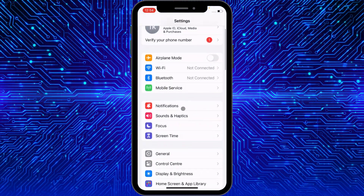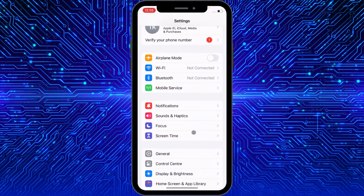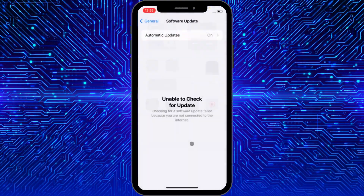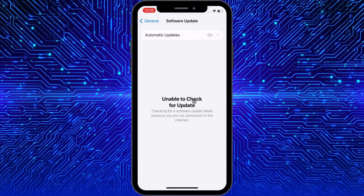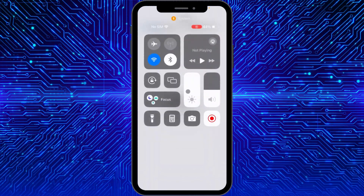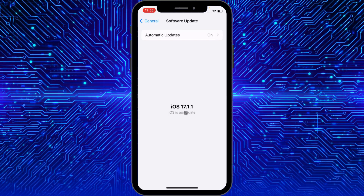If your problem is still not fixed after doing these settings, the problem may be with your iOS version. Open Settings, click on General, then click on Software Update, and update your iPhone to the latest iOS version. If there's an update available, install it. Note: you need to be connected to Wi-Fi to check for updates. After updating, your problem will be fixed.